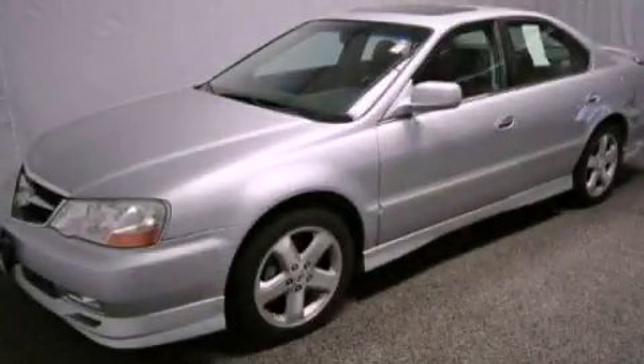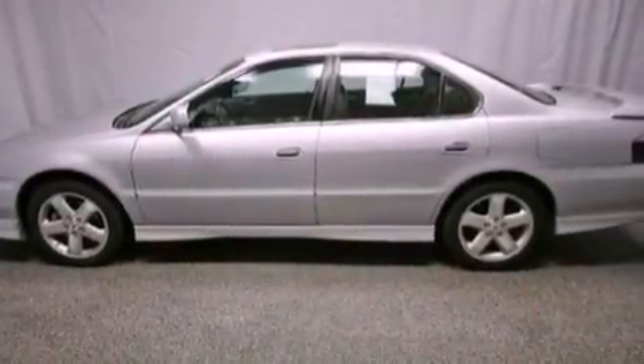This is a 2002 Acura TL. It has a 3.2-liter six-cylinder engine and an automatic transmission.